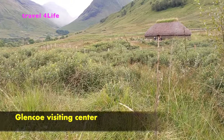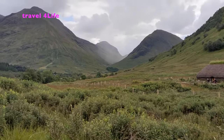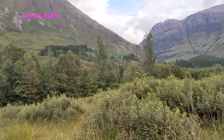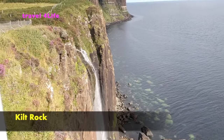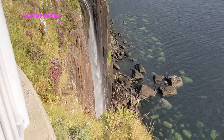Hello friends, welcome to my channel Travel for Life. Today I will talk about Scotland trip planning — what are the important places to cover, why we should visit Scotland, what is the budget, how many days are required, what things we should take care of, and the best weather to visit Scotland.